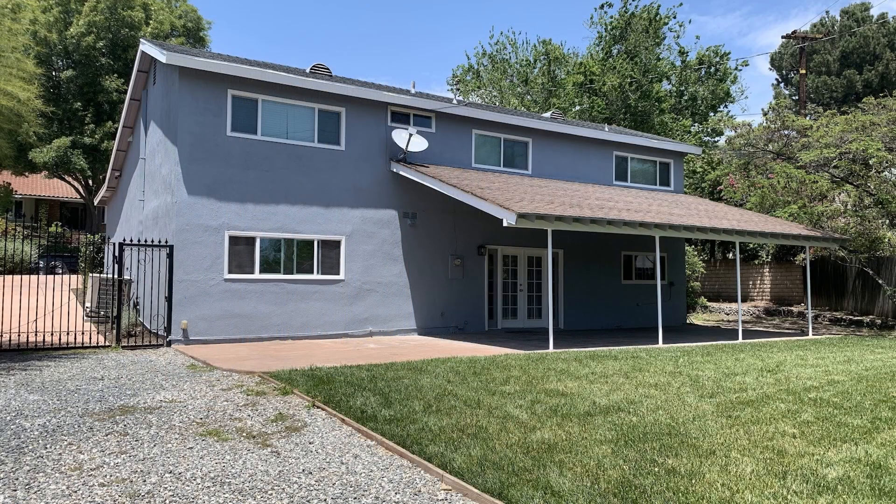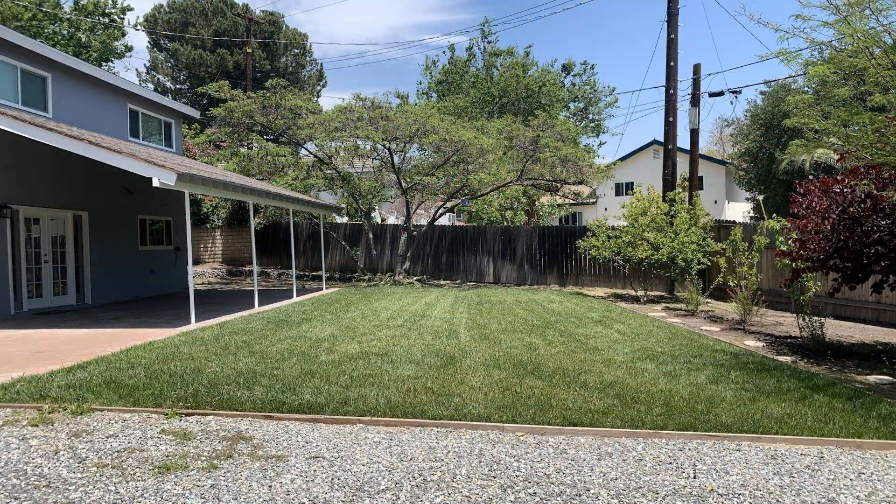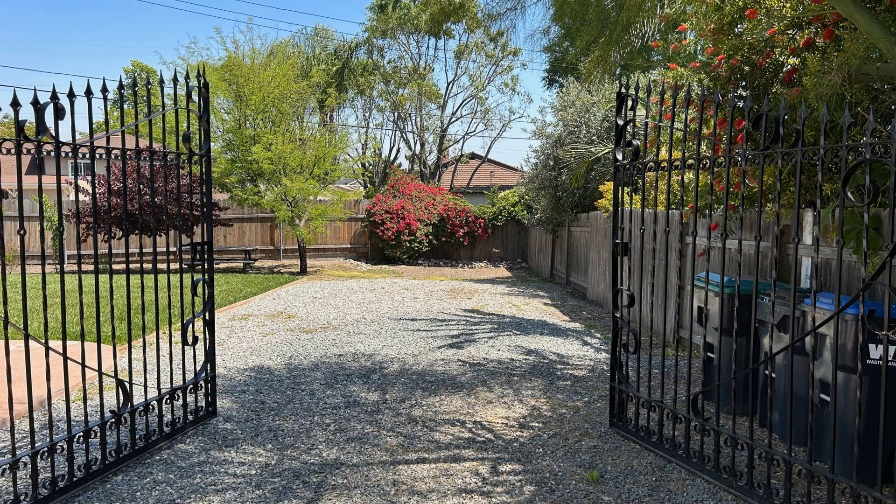If you are interested in this San Dimas, California rental property, or want to know what other rentals are available in the area, contact us today. We are ready to help you find your next home. Give us a call now and book a showing. Our number and website is in the description below.